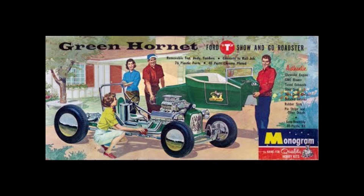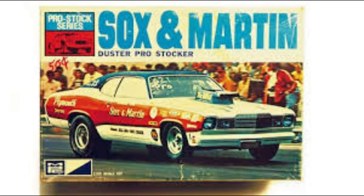When I started getting nine, ten years old, I started thinking about the race cars. My uncle and dad were Hot Rodders, so I started seeing stuff and I fell in love with Socks and Martin. I wish I had still had these kits and the boxes — some of them I still do, but for the most part they're long gone. But the Socks and Martin stuff was always cool.